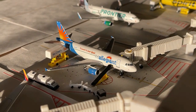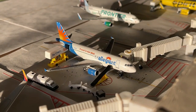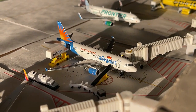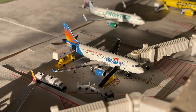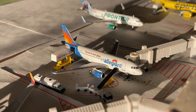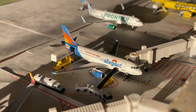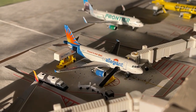Right here we have the Allegiant Air Airbus A319. This guy's loading up with non-stop service out to Las Vegas since this is an A319. There wasn't a ton of A319 flying — might have been a 320 for some routes. I think Medford was an A319, so we'll say Medford, Oregon for him today.